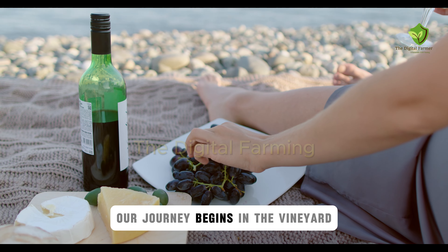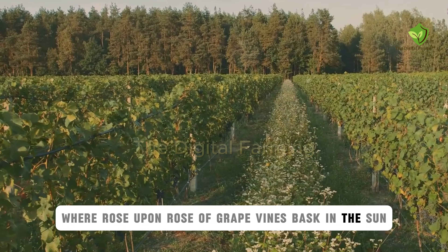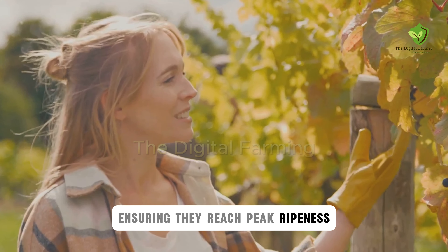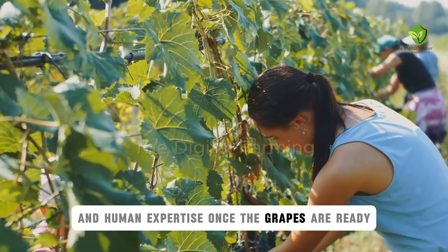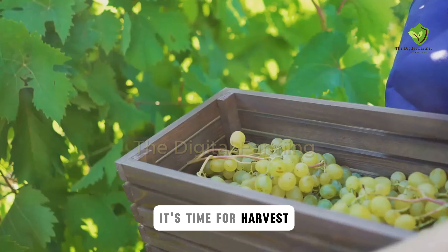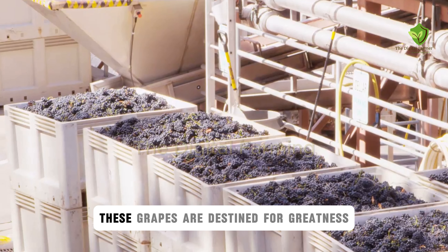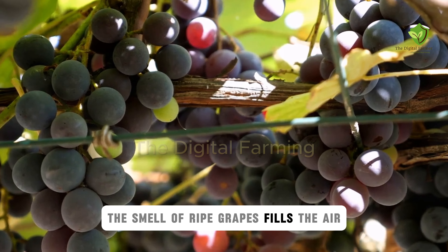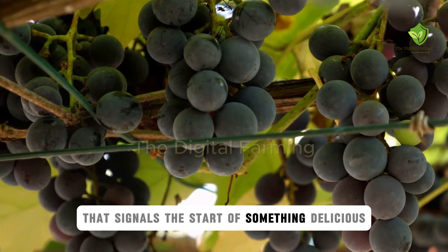Our journey begins in the vineyard, where rows upon rows of grape vines bask in the sun. Farmers carefully monitor the grapes, ensuring they reach peak ripeness — a delicate dance between nature and human expertise. Once the grapes are ready, it's time for harvest. Skilled workers handpick the bunches, carefully placing them into crates. These grapes are destined for greatness, but first they have a long journey ahead. The smell of ripe grapes fills the air, a sweet and tangy aroma that signals the start of something delicious.